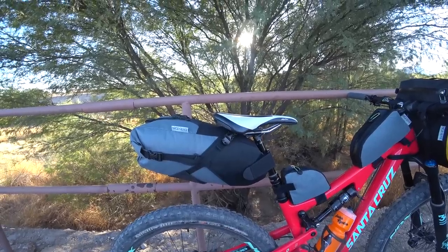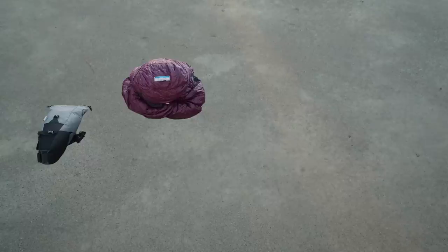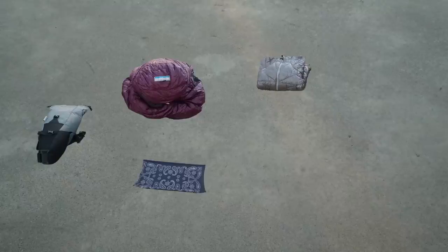Here's my seat bag — it's the Oveja Negra Gear Jammer. Inside it, I packed my sleeping bag, a Western Mountaineering Megalite. I also had a medium-weight puffy jacket — this one has been discontinued but was made by Golight. I had a buff I could use as a neck warmer or headband on chilly mornings, and a pair of insulated running tights to sleep in.